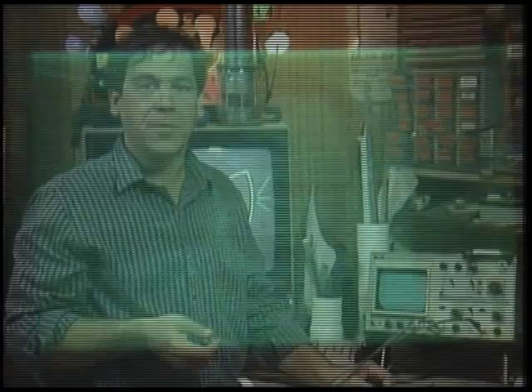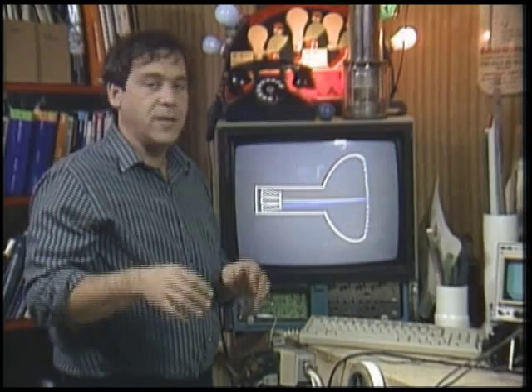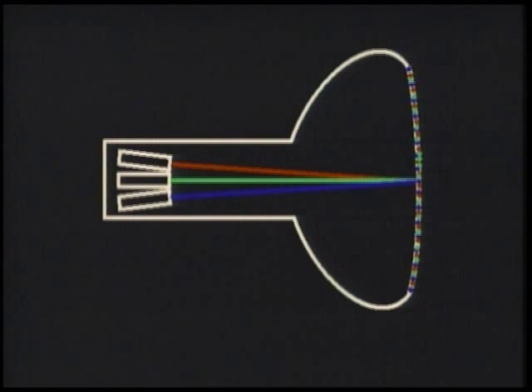The color CRT is a fancy version of this. The color tube relies on the fact that most colors — including white — can be faked with the correct combinations of red, green, and blue. This isn't like mixing paint, because we're mixing light — it adds together. When you mix paint, it's subtractive. The color CRT uses three beams, and on the faceplate are different compounds designed to give off red, green, and blue light when the beams strike them.